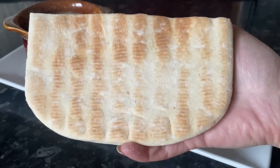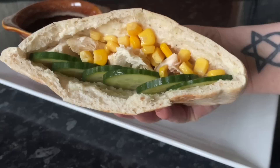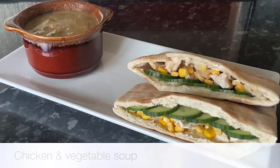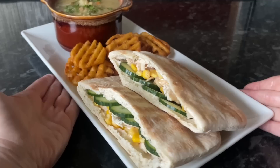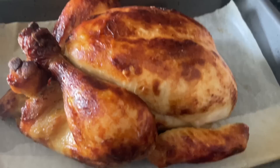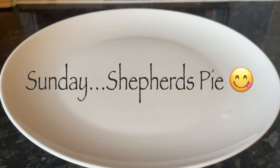Moving on to yesterday — Saturday — we had these wee filled pita pockets, so soup and a sandwich if you like. First time using these and they were so soft; I toasted them and filled them with roast chicken, mayo, sweet corn, and cucumber. We had two of those alongside a chicken and vegetable soup, and some waffle fries — first time trying the waffle fries from Aldi. I'll definitely get them again; they're nice for a wee change from chips.